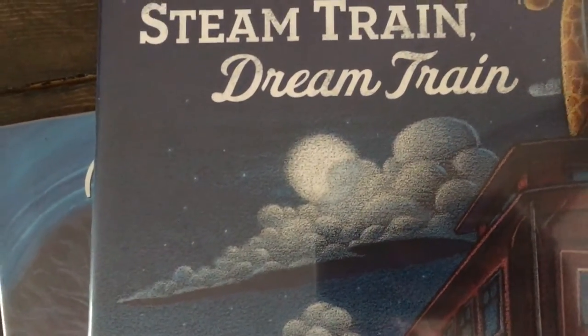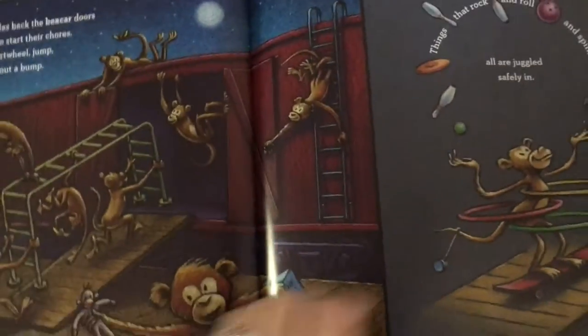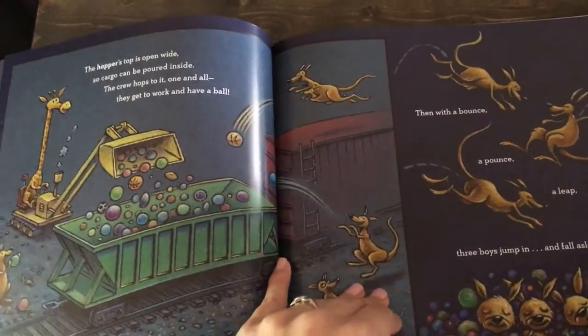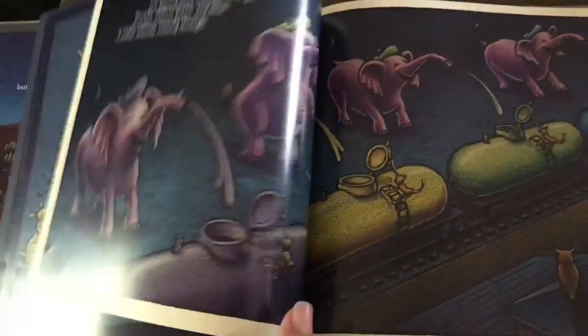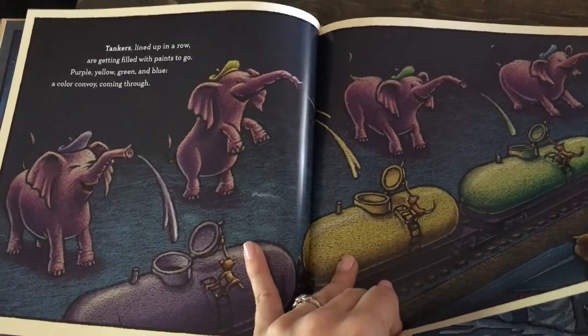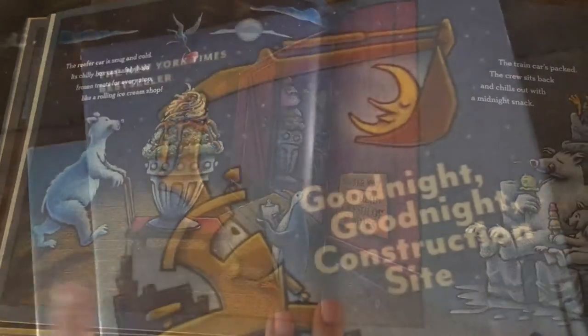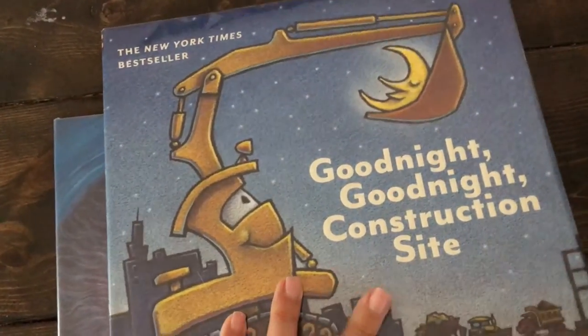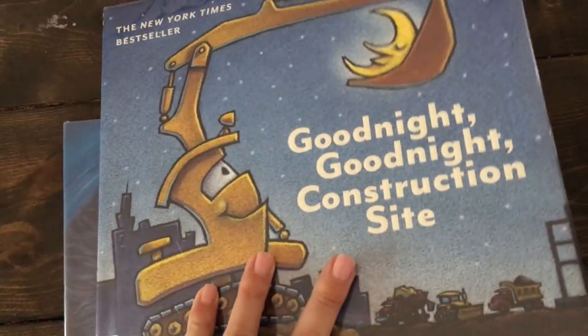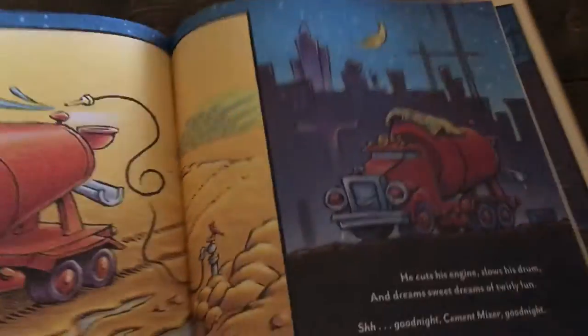'Dream Train' I ended up purchasing because we've had this one for about two months. You can read it in a calm voice — it's a longer story that doesn't just take two minutes to get through. The kids love the illustrations and saw something new every time throughout the book. It's a really sweet little story, and I ended up choosing to read it at bedtime a few times to them.